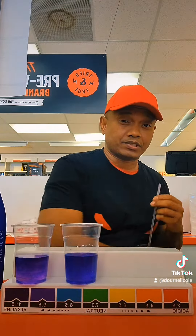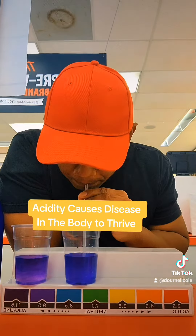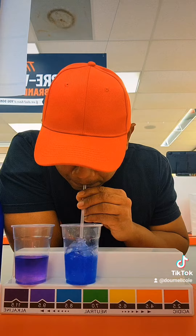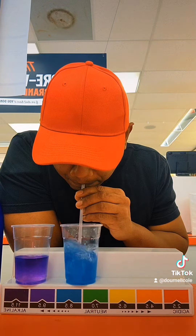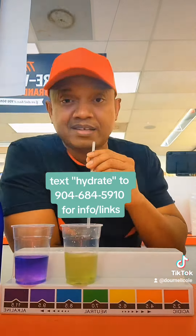In Japan they call reverse osmosis 'dead water.' Straw test: if chemicals are present masking acidity, this will expose it. It's dead water.